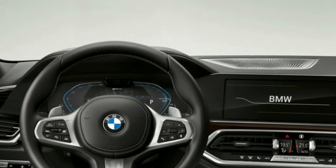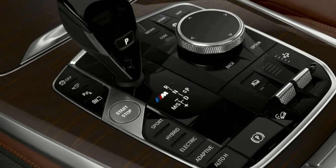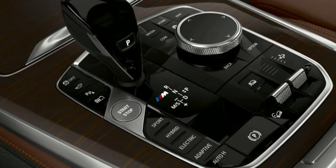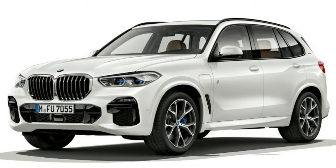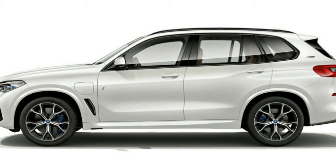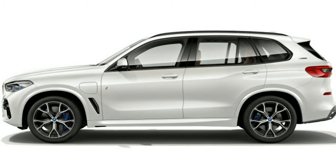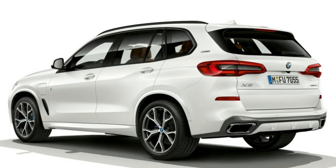Electric-only range isn't that great in the current X5 xDrive40E at only 14 miles from a full charge. The new car's range bumps that up to approximately 50 miles, which might even help people take care of their entire commute in EV mode. Top speed was 74 miles per hour when operating without the gas engine, but it's now up to 87 miles per hour.